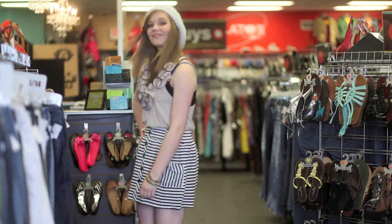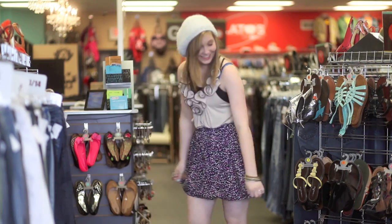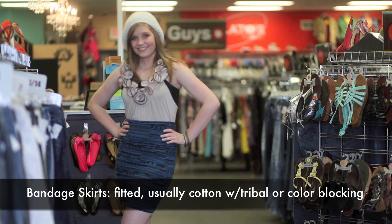These miniskirts usually have an elastic band meant to be worn on your waist instead of your hips. A new trend alert is the bandage skirt — a tight cotton miniskirt usually with tribal prints, stripes, or florals.